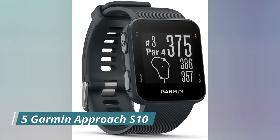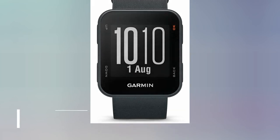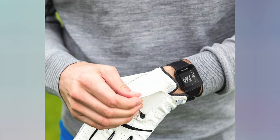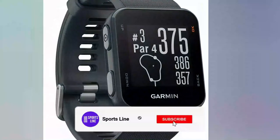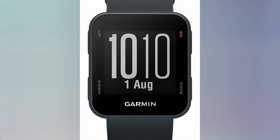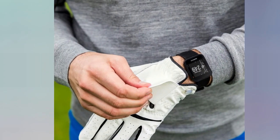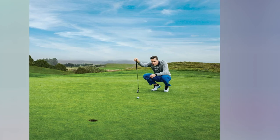Number 5: Garmin Approach S10 in Granite Blue. This is the same product as the first one mentioned in this review. The main difference is the color — it is granite blue, unlike the first one which is black. Other than the color, the features and performance are the same. One of the biggest selling points is its accuracy, which is comparable to many higher-priced alternatives. Since it is made by Garmin, we expect accuracy to be second to none, even as an entry-level model. It is also worth noting that it is lightweight and comfortable to wear, which is important since excessive weight or bulk could negatively impact your performance on the golf course.